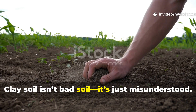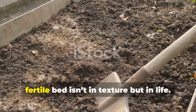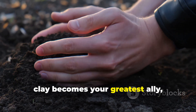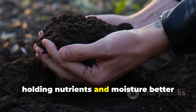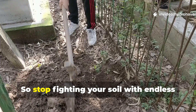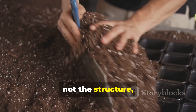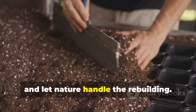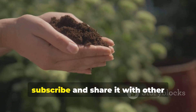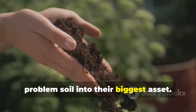Clay soil isn't bad soil — it's just misunderstood. The difference between a hard pan and a fertile bed isn't in texture, but in life. Once microbes return, clay becomes your greatest ally, holding nutrients and moisture better than any imported mix ever could. Stop fighting your soil with endless digging and additives. Feed the biology, not the structure, and let nature handle the rebuilding. If this guide helped you see clay in a new light, subscribe and share it with other gardeners who are ready to turn their problem soil into their biggest asset.